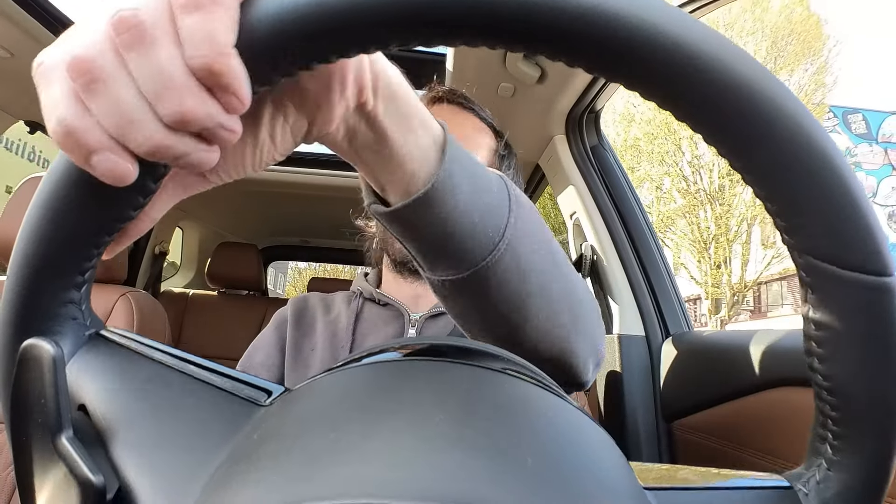What I noticed about this Rogue was it had the auto brake hold. What that means is when you pull up to a stoplight and come to a complete stop, you can take your foot off the brake — you don't have to hold it. It sounds like a silly thing, but I think it's a wonderful feature.